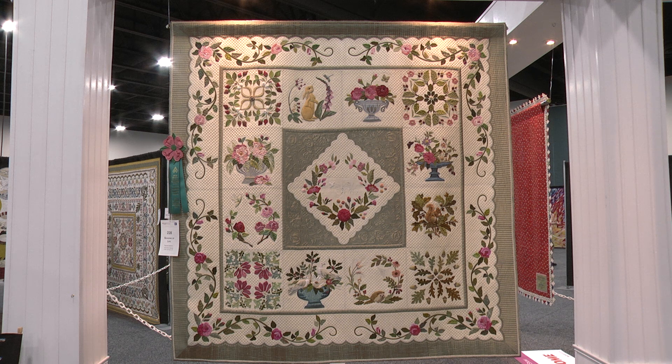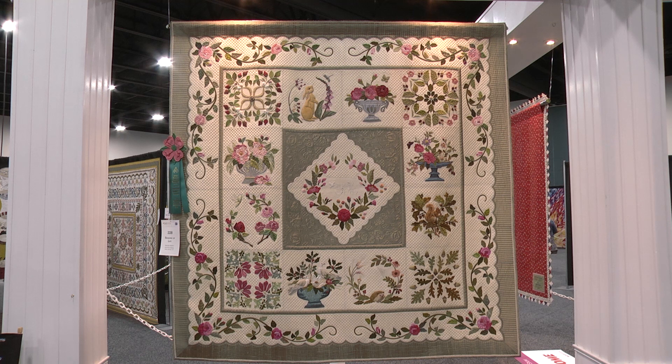I had been making Baltimore album style quilts for about 20 years at that point, and I decided to try designs on my own.